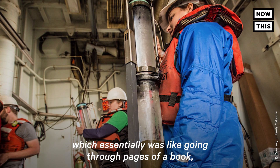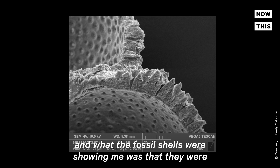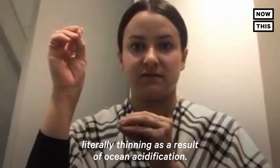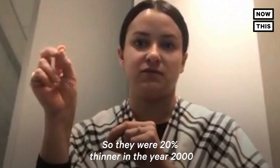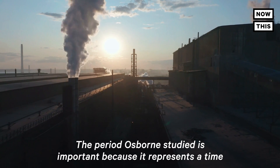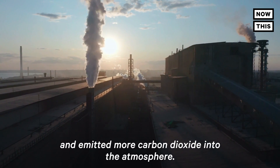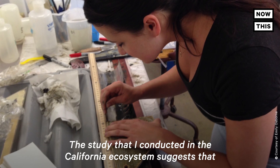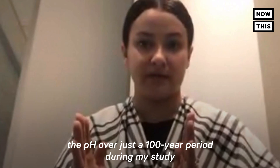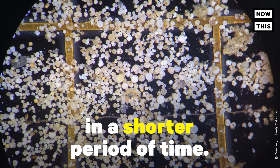"I was looking at a sediment core, which essentially was like going through pages of a book layer by layer, and looking at these fossil shells. What the fossil shells were showing me was that they were literally thinning as a result of ocean acidification — they were 20% thinner in the year 2000 relative to the ones I found in the year 1900." The period Osborne studied represents a time when humans became more dependent on carbon and emitted more CO2 into the atmosphere, with pH declining 0.22 units over just 100 years — more than twice as much in a shorter period of time.